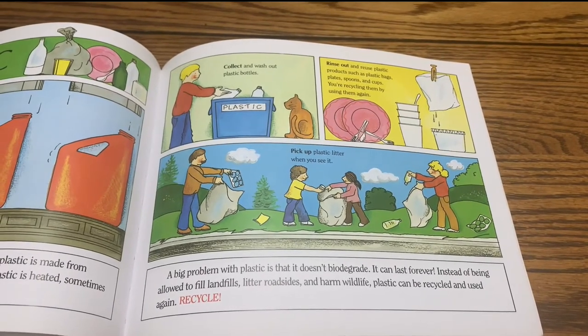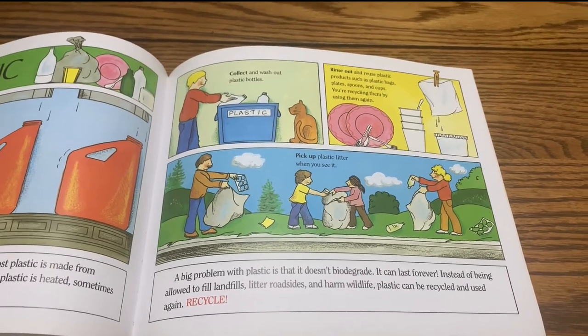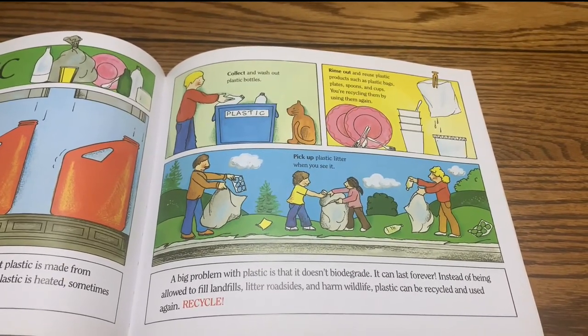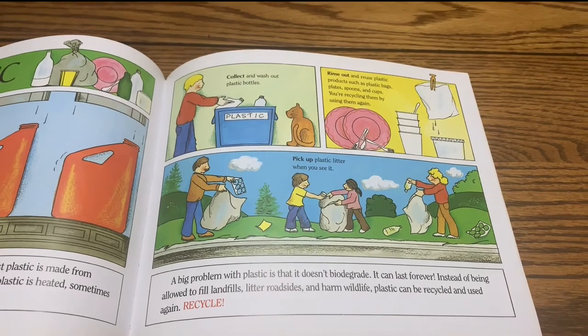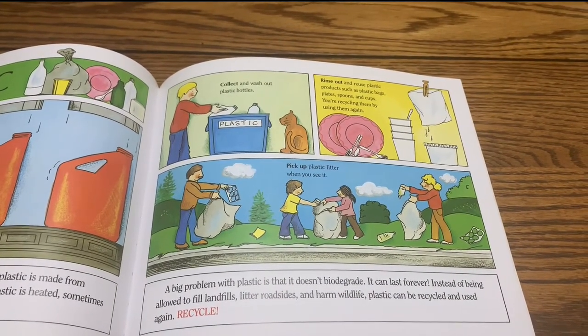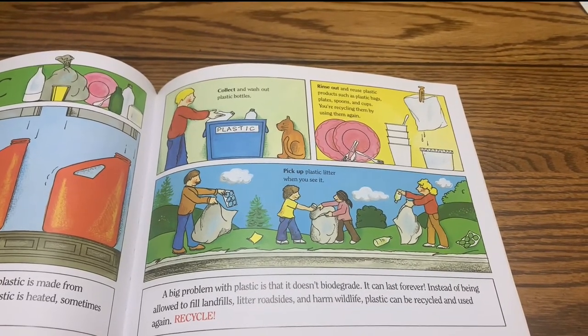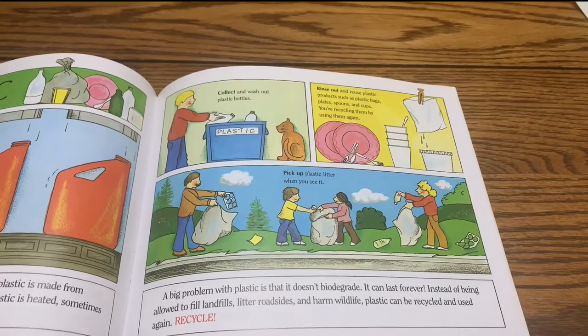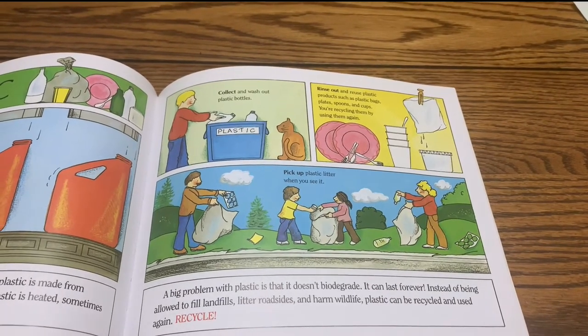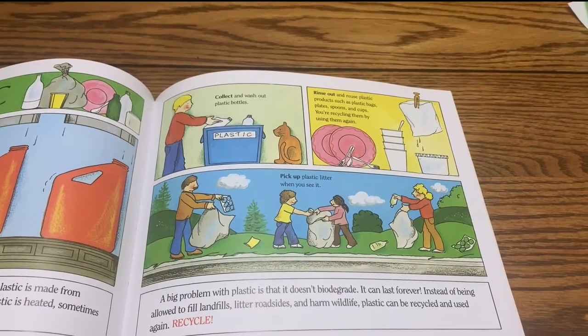Instead of being allowed to fill landfills, litter roadsides, and harm wildlife, plastic can be recycled and used again. Recycle. Collect and wash out plastic bottles. Rinse out and reuse plastic products such as plastic bags, plates, spoons, and cups. You're recycling them by reusing them again.